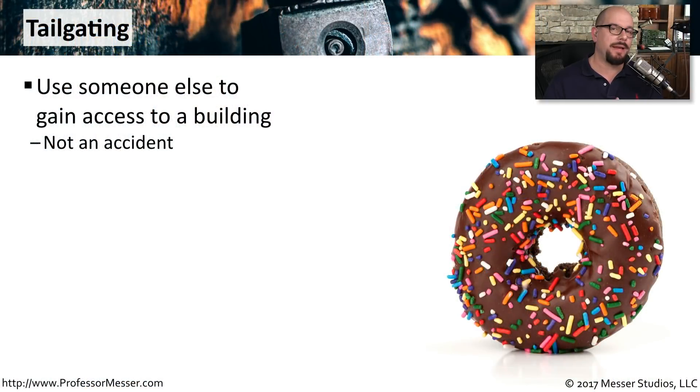Tailgating is a technique where somebody uses someone else to gain access to a locked area, restricted area, or perhaps a building. You see this often if somebody badges in and someone walks right behind them without badging in. That is a case of tailgating.